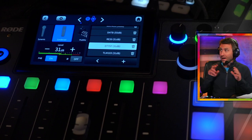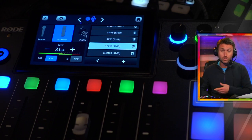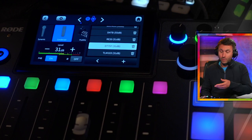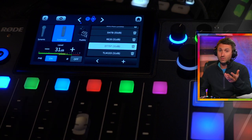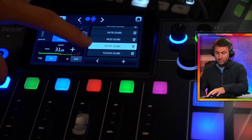Everybody's voice and their room is different. How I sound in this room may be different than how you sound in yours. You have to use an acoustically treated space — if you're in a spot with a lot of echoes and reverberations, it doesn't matter if you have this headset and the Rodecaster Pro 2; it's just not going to sound the same. The settings I'll give you will get you pretty close, but you might want to fine-tune them for your voice specifically.